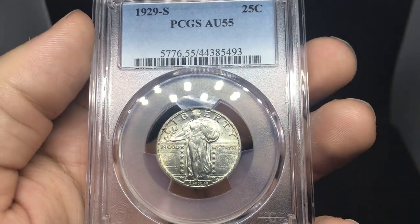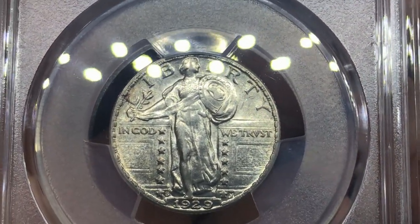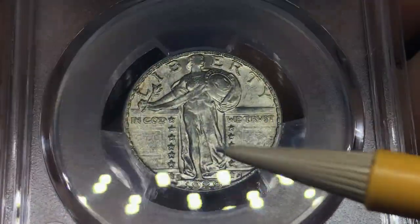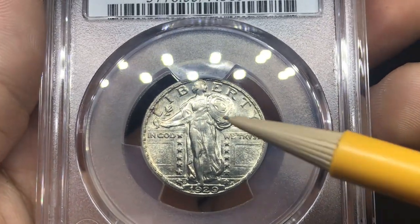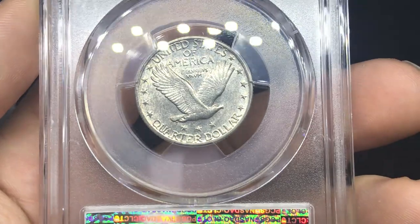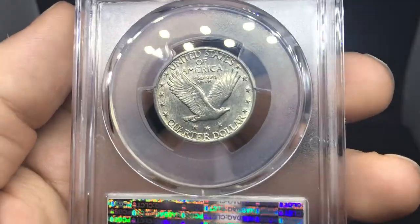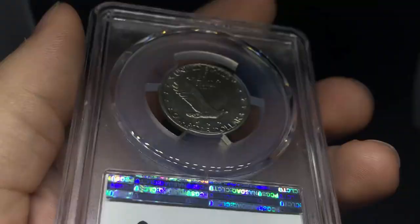Here's another one — this is a 1929S Standing Liberty Quarter graded AU55. You can kind of see some circulation where you're normally going to see it — right on the leg, which is the most important, and a little bit up by the shield. Luster's still pretty nice and intact, but there's pretty severe circulation on the leg. There's actually a little bit on the stomach and on the draper she's holding. Flipping over the coin, there's a little bit of circulation on the eagle's wing.